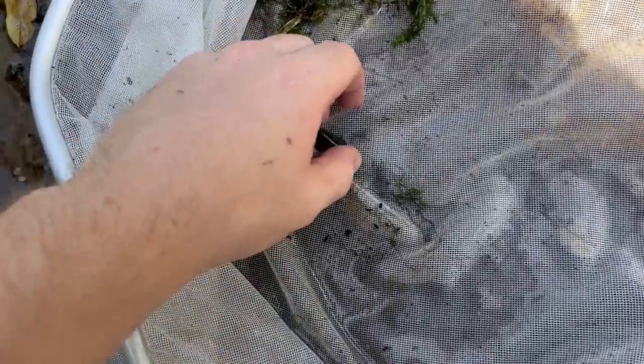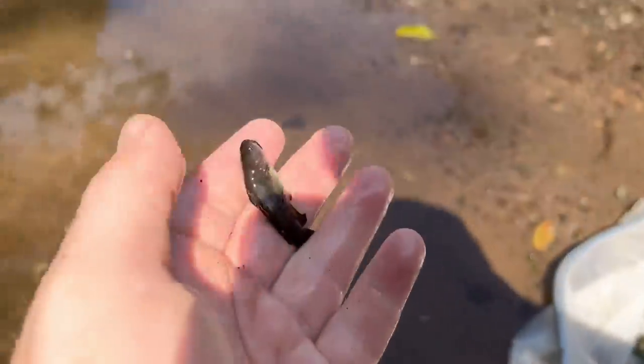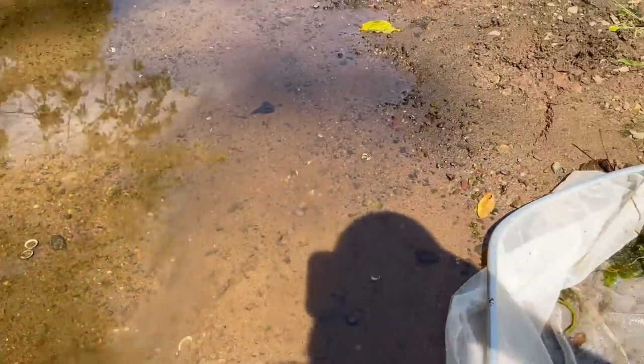Just grabbed some algae here and got a quick nab of what at first appears to be tadpoles - but upon closer inspection, we have the very first catfish on Avian J's Adventures. These are bullheads - bullhead catfish. They are beautiful little guys. They hang out in all these little calm spots under vegetation, so just by sweeping through some algae with a good net, I caught multiple bullhead catfish babies.